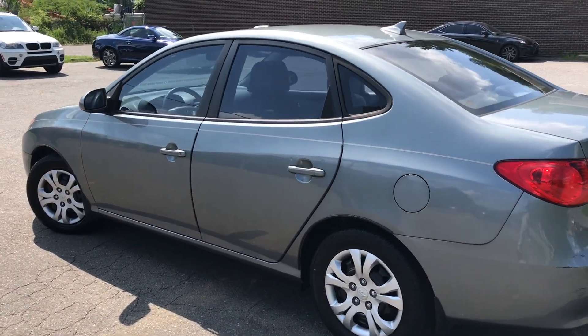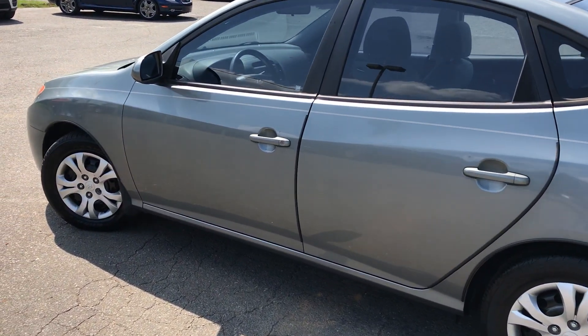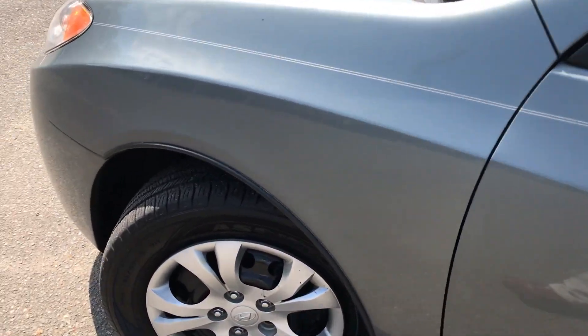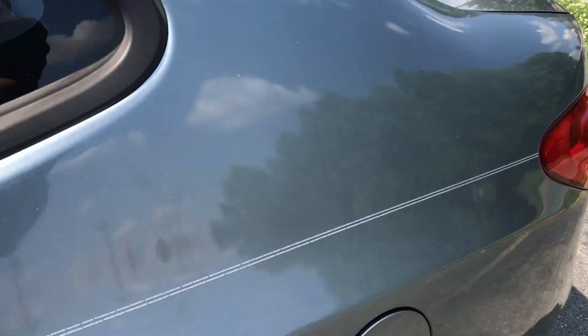This car is definitely a great gas saver and has been well maintained and serviced regularly. Tires are new, as you can see. Car is in really good condition.